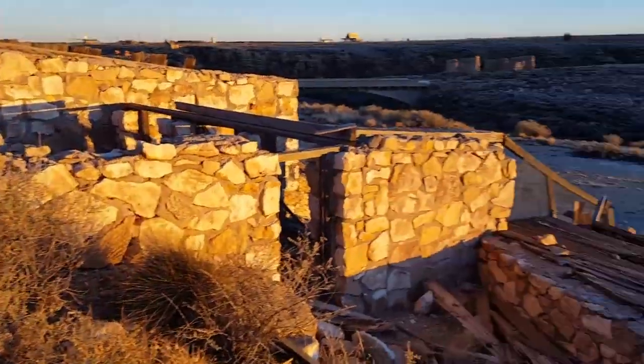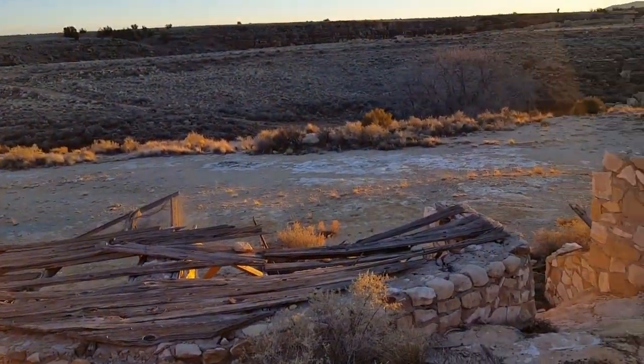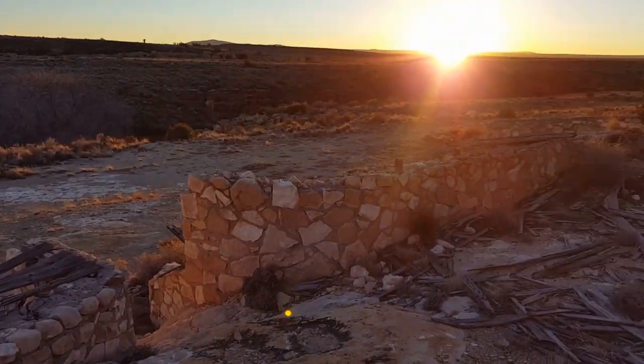But if you're a lion, this is the view you get — a beautiful sunset at least.